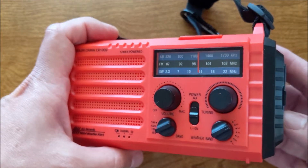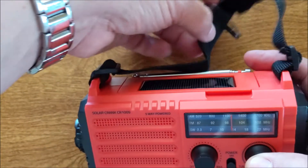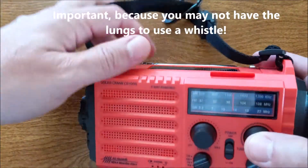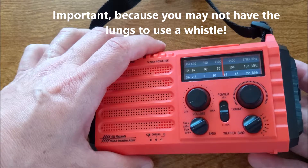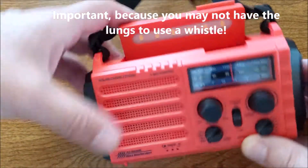Let's say you just got hit by a storm and you're covered under debris and you have this with you — by the way, you can put it on your belt or just carry it via the strap — you can sound the loud alarm, which is over 120 decibels, so it's very loud.